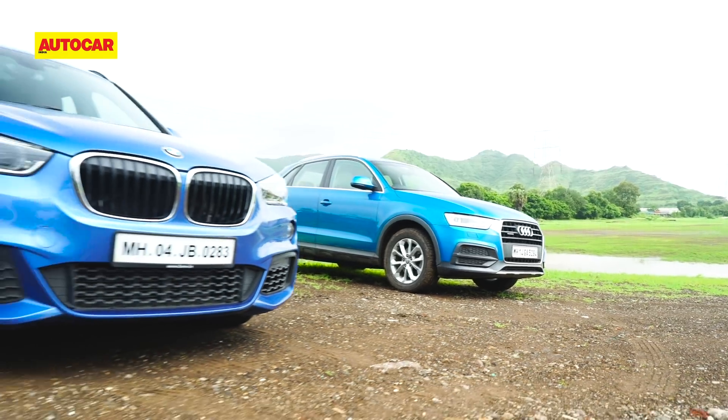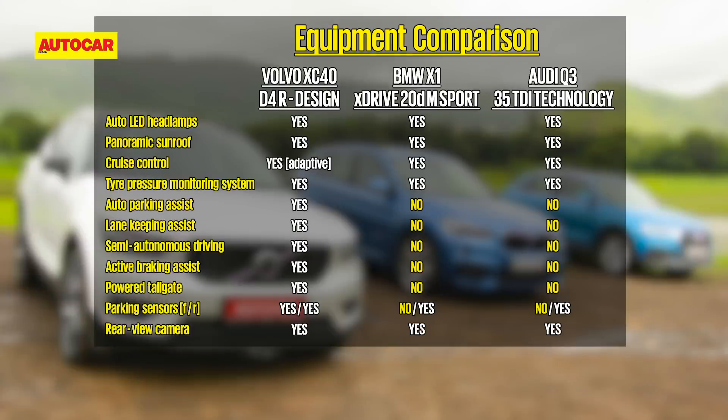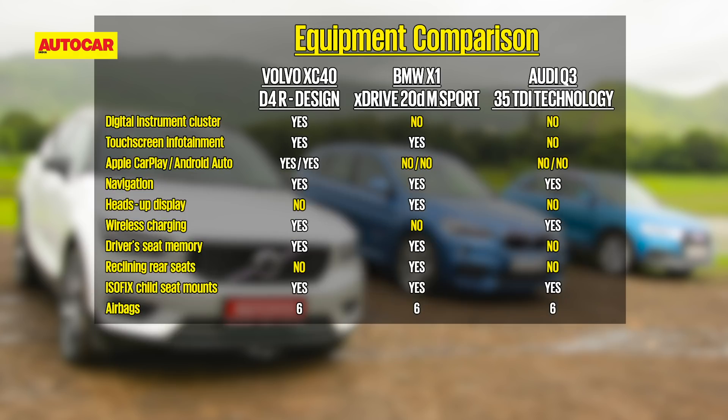On the subject of equipment, the XC40 is by far the best-kitted-out here. It gets radar-based safety kit like adaptive cruise control, semi-autonomous driving, collision mitigation, blind spot warning, and lane keeping assist. It also includes premium features like a digital instrument cluster, powered tailgate, hands-free parking, heated front and rear seats, and a 9-inch touchscreen with Android Auto and Apple CarPlay.